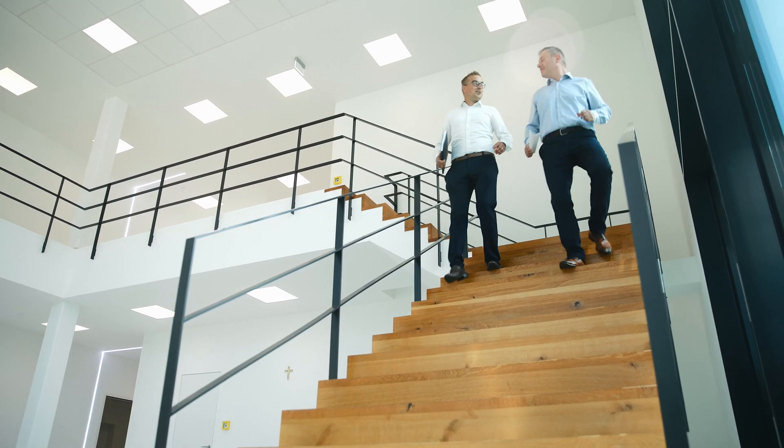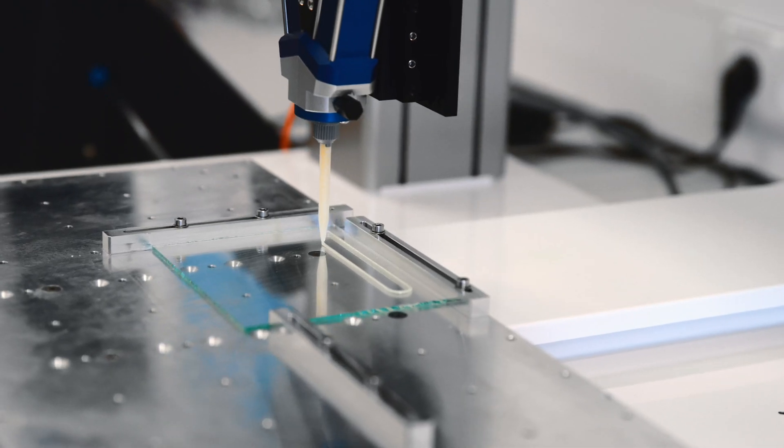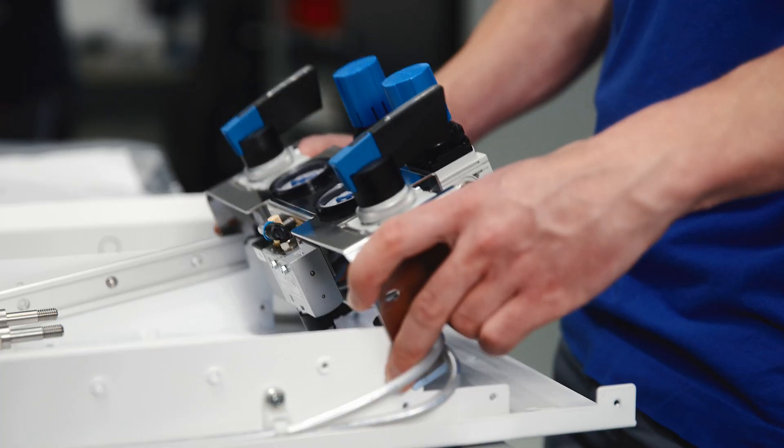Viscotec is an international machine builder specializing in dosing technology. We exclusively supply dosing technology, ranging from removal and preparation to feeding to the dosing point. In everything we do, we adopt a solution-oriented approach to satisfy the customer's needs.